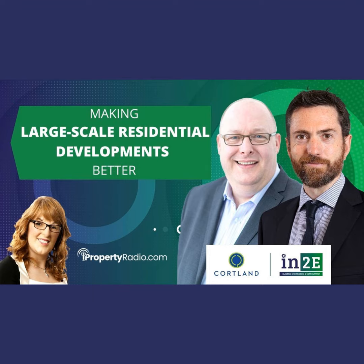Finally, William, what's the most important takeaway you'll be sharing with developers, design teams, and the construction industry? Don't panic. Things have moved and changed again, but it's okay — we understand the metrics, we can work with them. Don't panic. My thanks to Ian Murray, senior director for built-rent consultancy Europe with Courtland Consult, and to William O'Donnell, associate director with Into Engineering. The LRD session takes place this Thursday, 30th of June — you'll find information and a link to the Eventbrite page on the iProperty Radio website.